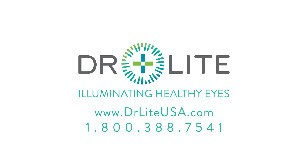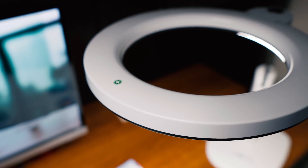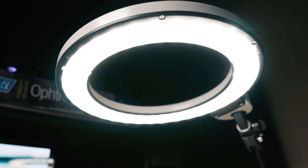This video is made possible by Dr. Light, offering the first and only medical-grade lamps to eliminate harmful blue light with custom LEDs and patented blue light-absorbing filters. Save 10% with our coupon code in the description below.